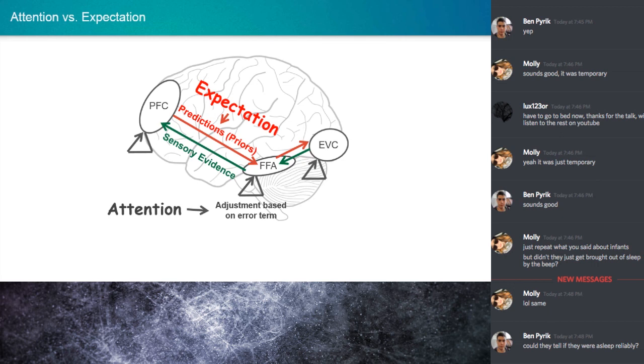Maybe attention diverts processing away from unexpected portions of the visual signal, or maybe towards expected portions — almost like the suppression-enhancement debate in attention. Others have tried to reconcile predictive coding with the biased competition model of attention. They say expectation can reduce sensory responses in the absence of attention, but in the presence of attention, expectation can enhance sensory responses — like a seesaw. By that logic, attention may reverse expectation suppression by increasing the gain of error.